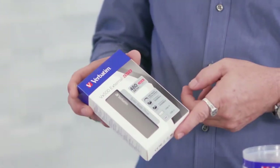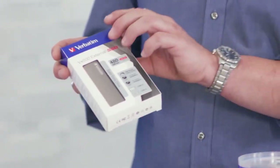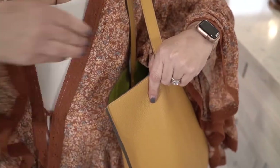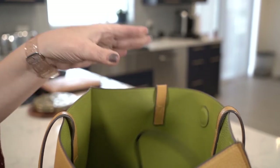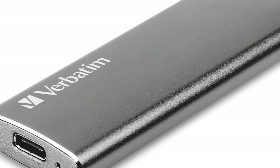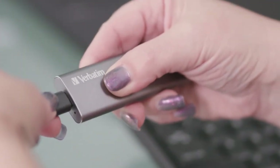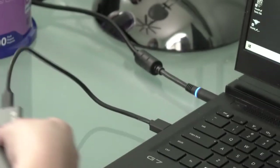The next option is an external SSD drive. The VX500 External SSD has transfer rates up to 500 megabytes per second, which means it's super fast. It has an ultra-slim form factor, ideal for travel, with shock-resistant metal housing so it withstands everyday bumps and drops. Just like the DVD drive, it plugs in with a short USB cable — very easy.